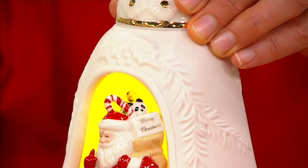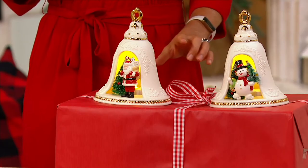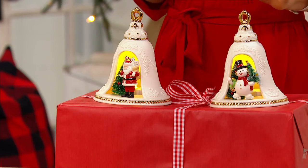The inside is even prettier and it lights up. You have a choice of a Santa or a snowman — Santa or snowman — and it's brand new today.